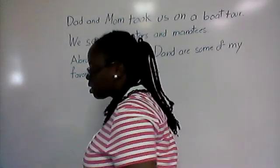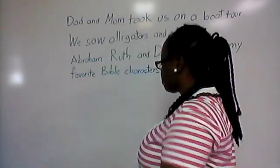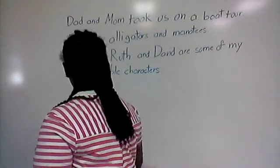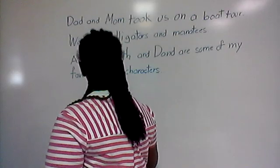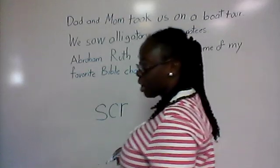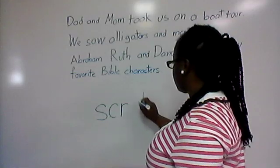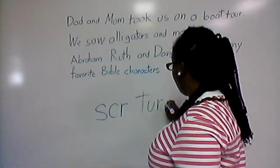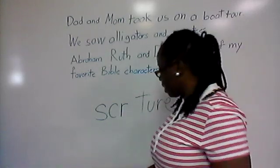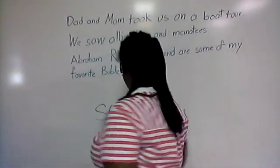The last word was scripture. Scripture has two special sounds. You have SCR, like in 'skirt' and 'scream,' written S-C-R. And then you have the TURE sound — T-U-R-E — like 'chur.' So if you got those right, give yourself a round of applause or a tap on the shoulder.